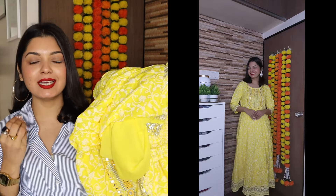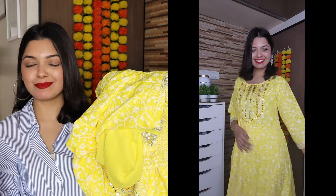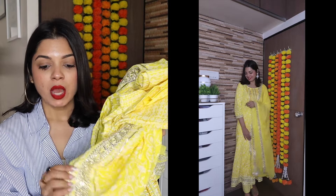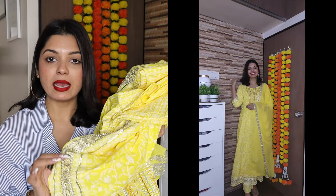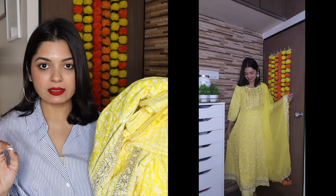First up, this pretty vibrant yellow kurta set — I absolutely love the color. It's from the brand Rangnavi: women's rayon anarkali embroidered printed kurta, pant and dupatta set. The MRP is ₹2,499 but I got 69% off, so I paid only ₹779 for this beautiful set.